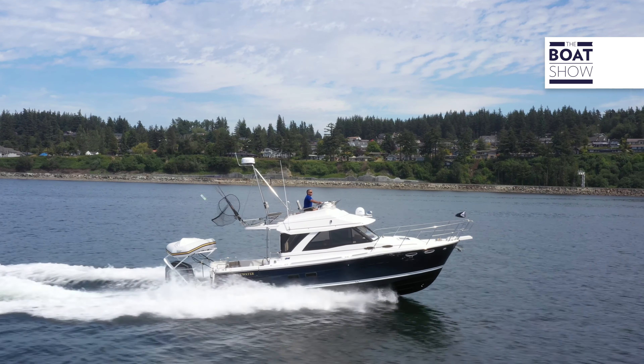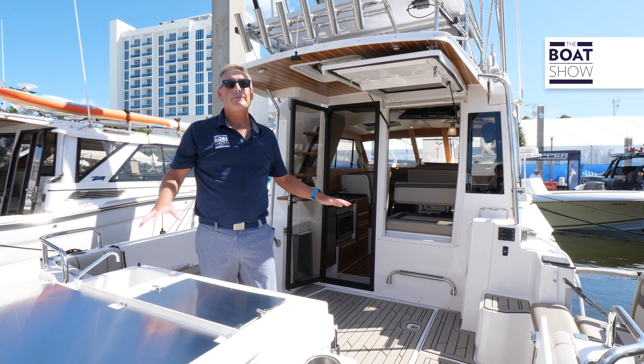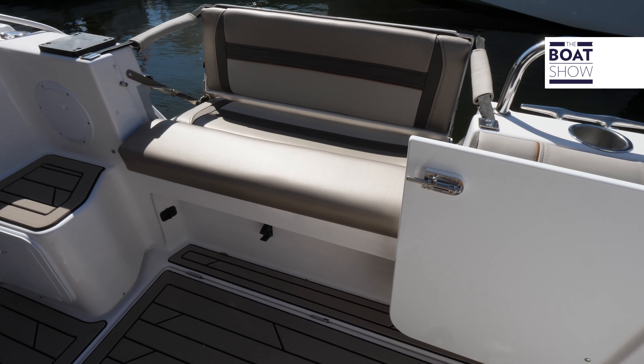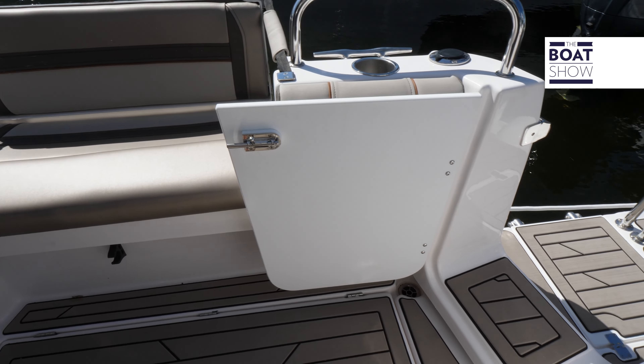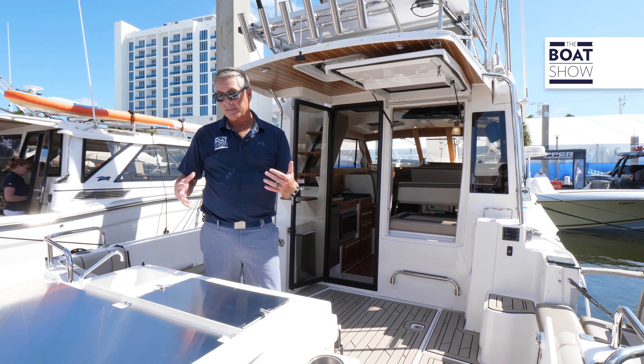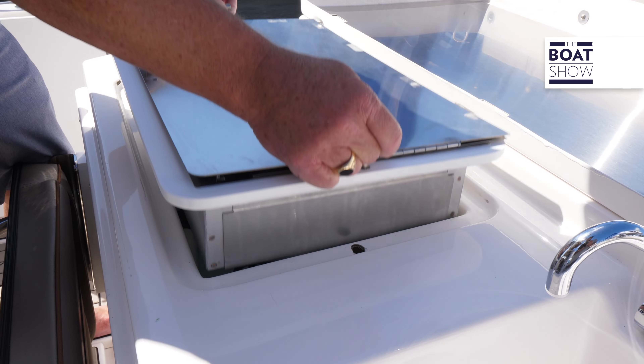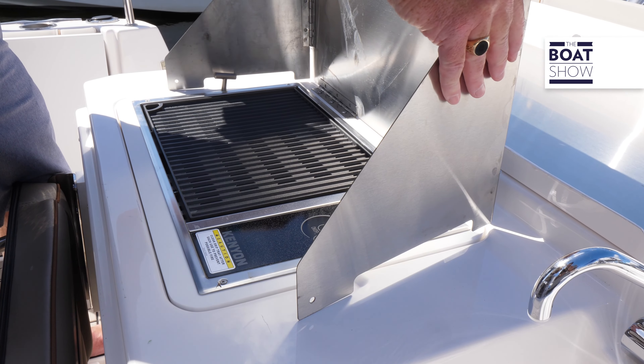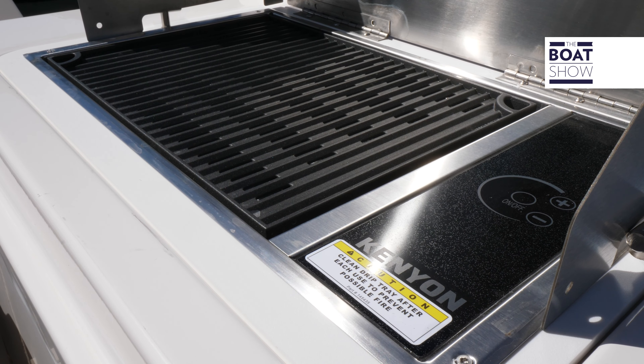Versatility is the most used word on this boat because every facet of this boat is versatile. As we step into the aft end, we have a rear-facing transom door that opens up, and we have this pop-up grill here with a windscreen on it. It covers up when it's tucked out of the way, and then below that grill — the electric Kenyan grill — is also a live well.